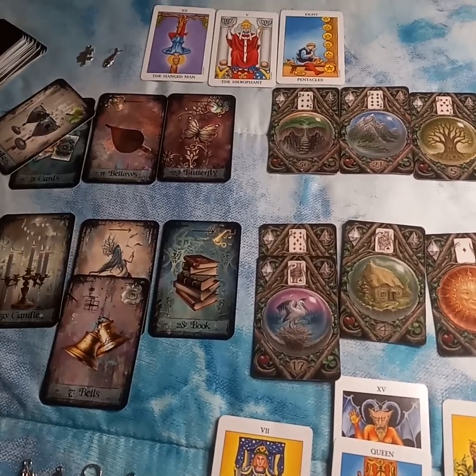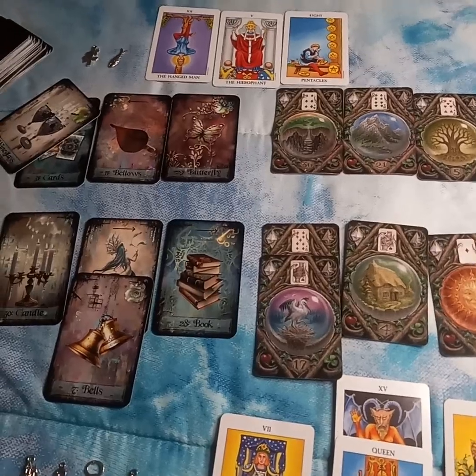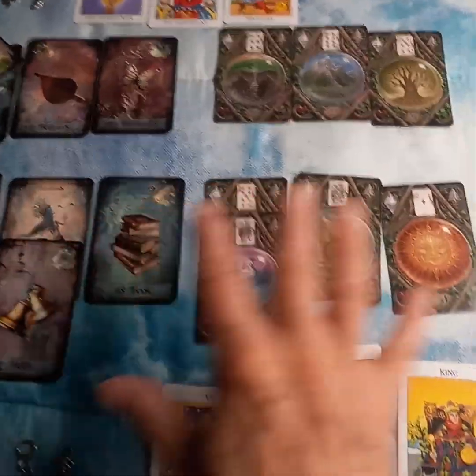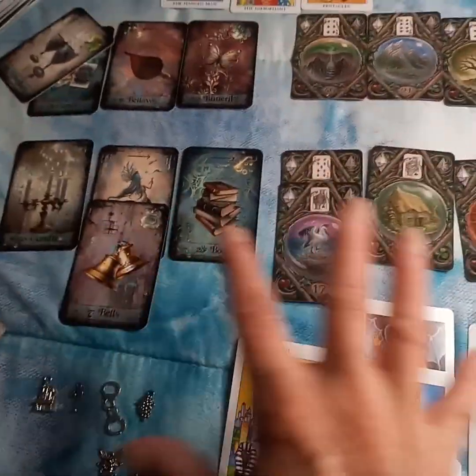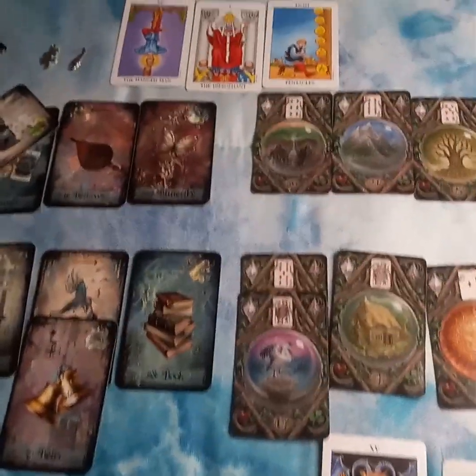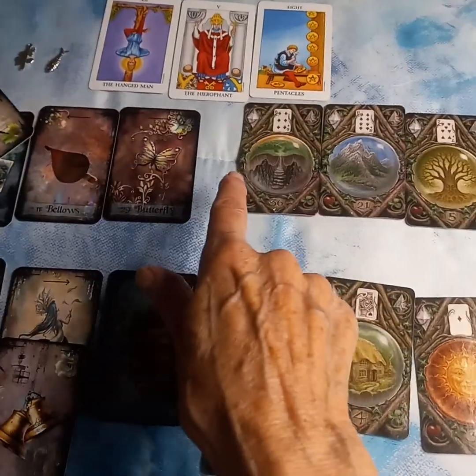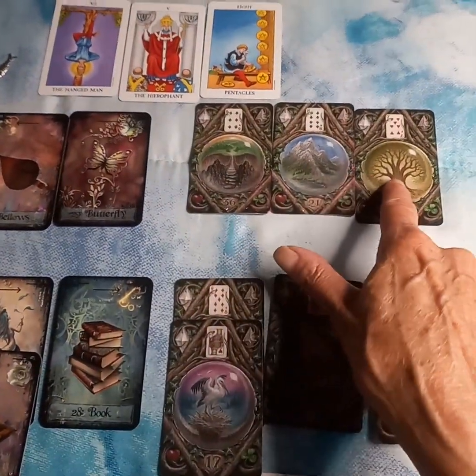I had a decision to make between two different alternatives. So the first alternative were these cards here, and then the second was this row and these cards and charms here. So what I did was, first of all, I started with my tea cards, and I thought I'll just pull some Lenormands. Got those.